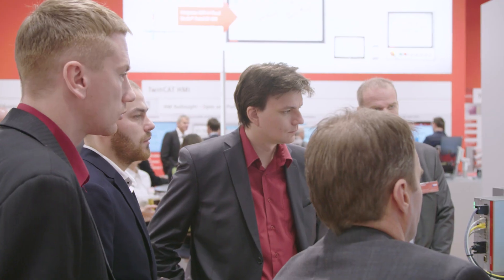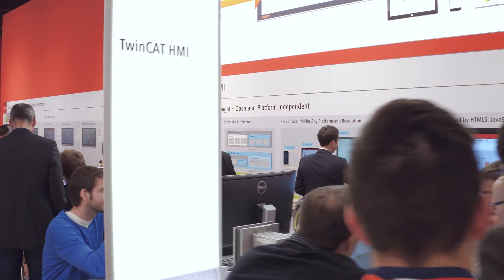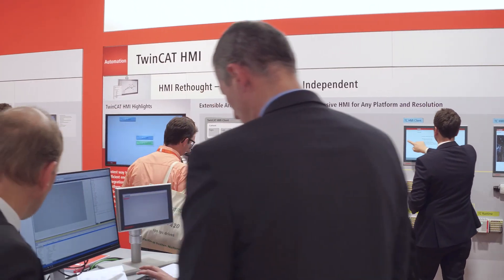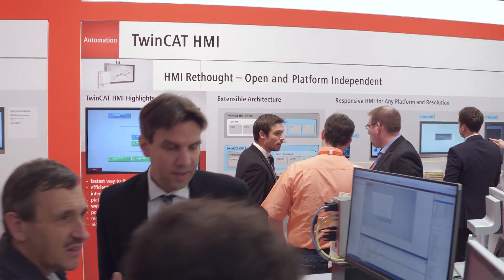The high graphics performance of the new many-core embedded PCs can be optimally utilized with TwinCat HMI. With direct integration into Visual Studio and easy configuration for visualization on the most diverse end devices and display formats, it enables highly efficient engineering of operator interfaces.